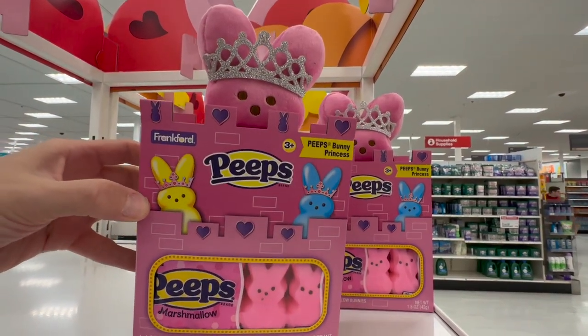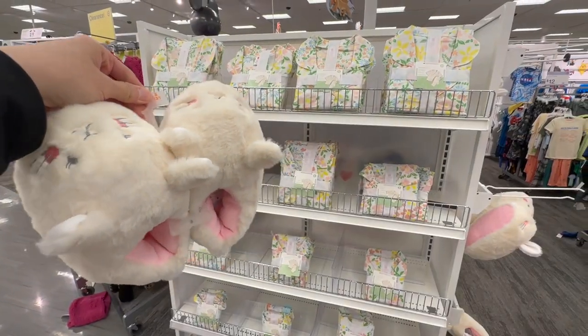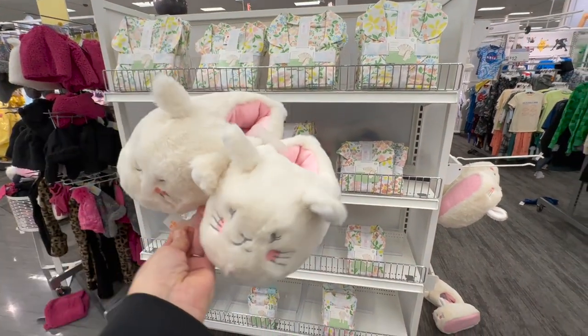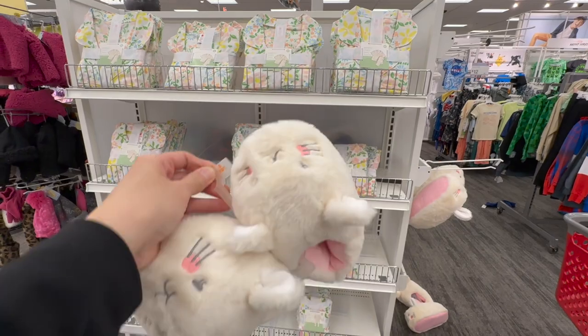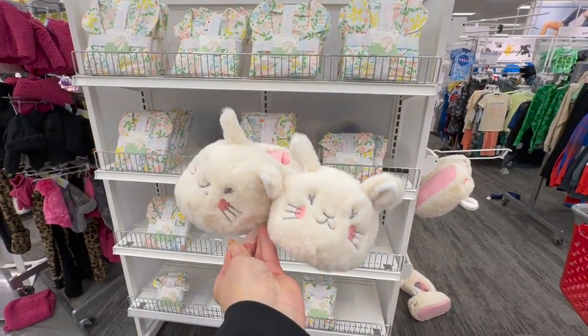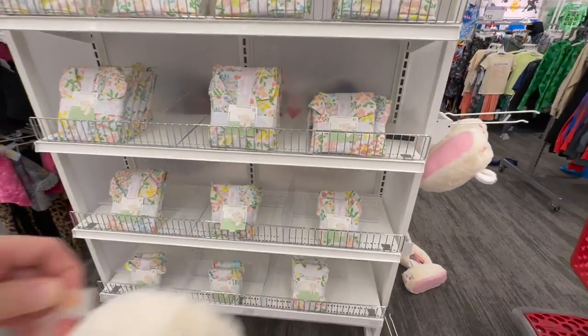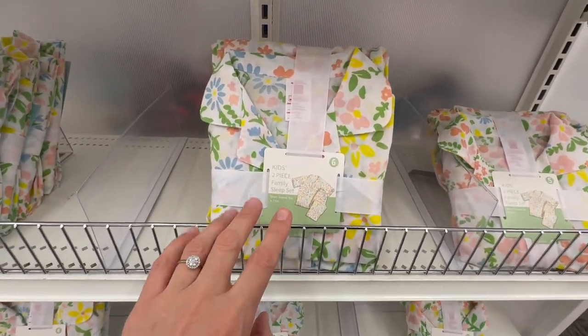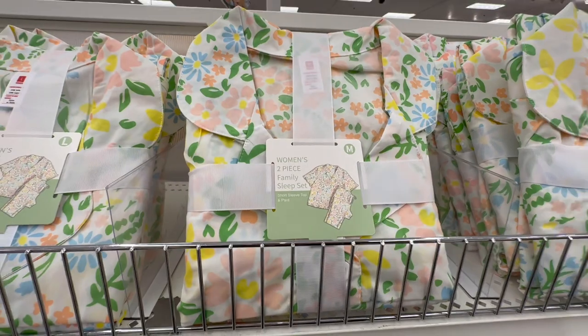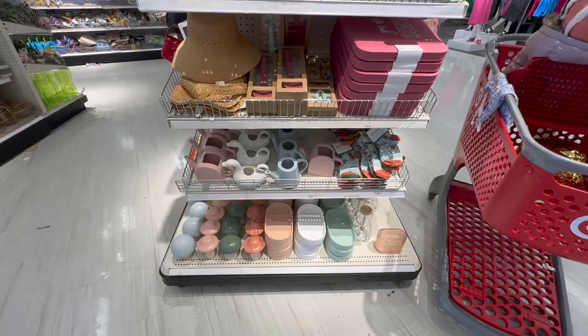They're starting to merchandise some spring pajamas. Look at these adorable little slippers — the smallest size I'm seeing is a Small, which might be a little big for Penny, but they are amazingly adorable. Check these out — matching family pajamas in the floral print, available in kids' sizes and women's sizes.